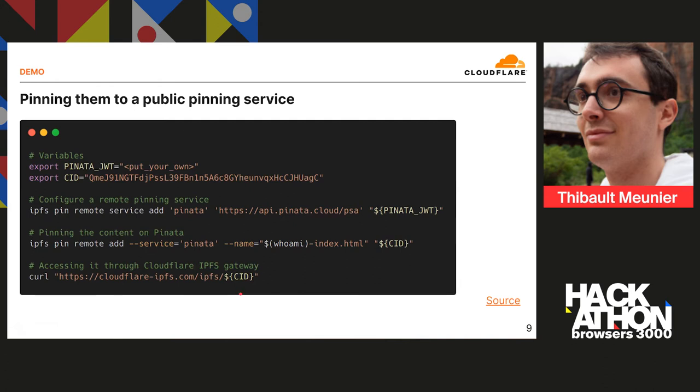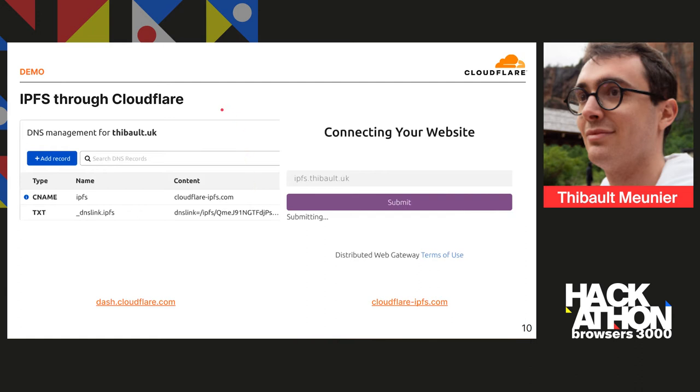Which is great, but I don't want my customers to access content at cloudflare.ipfs.com/ipfs/CID, which is quite terrible to look at. So we want to add ipfs.tibode.uk as a source for the content — that's where Cloudflare comes in. We have two steps of configuration. The first step is to add a CNAME record for the IPFS subdomain on DNS, pointing it to cloudflare.ipfs.com. This way all traffic going to ipfs.tibode.uk will go to cloudflare.ipfs.com and the gateway will be able to serve the content.